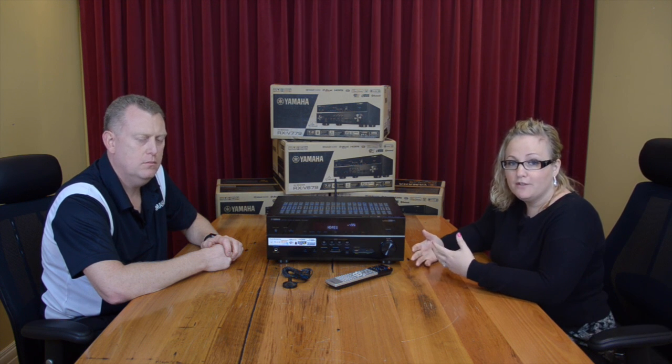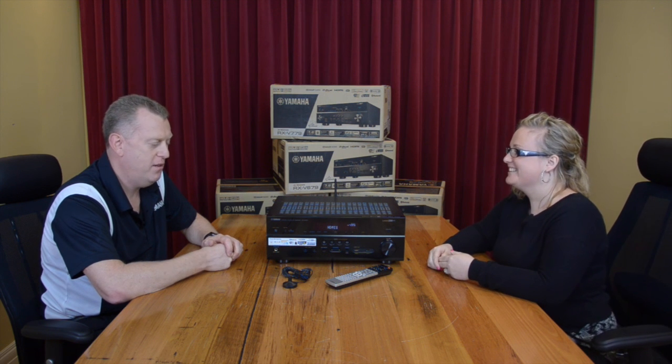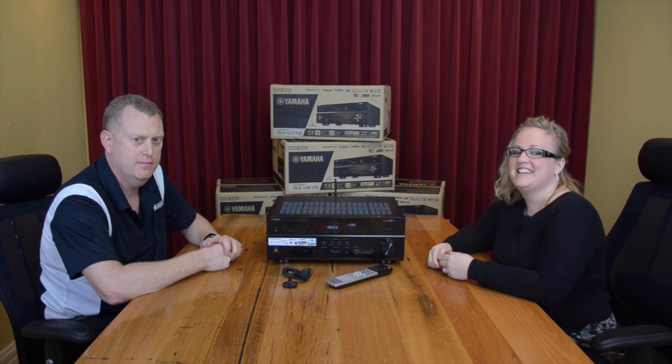What a great new range from Yamaha — all these new features they offer are really worth taking a close look at. We hope you've enjoyed this video. Stay tuned for our next one — we'll see you next time. Cheers.